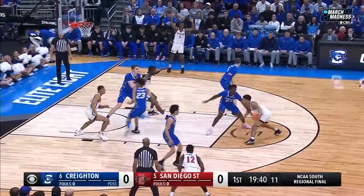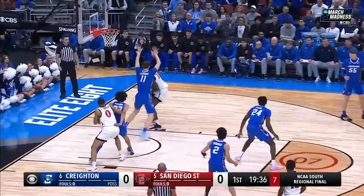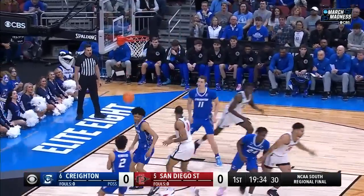Here's Bradley, shot clock at 10. Coming out to defend him on the switch. Mensah challenging Kalkbrenner, and he banks it in.